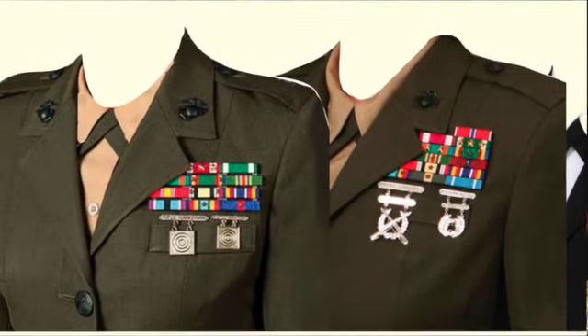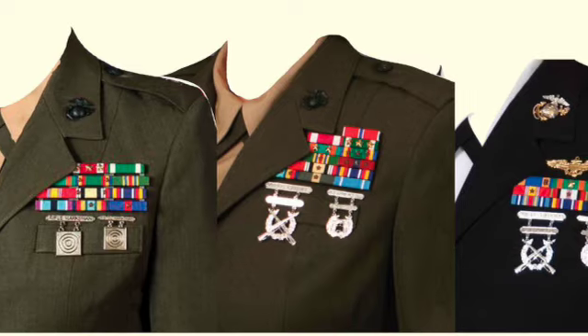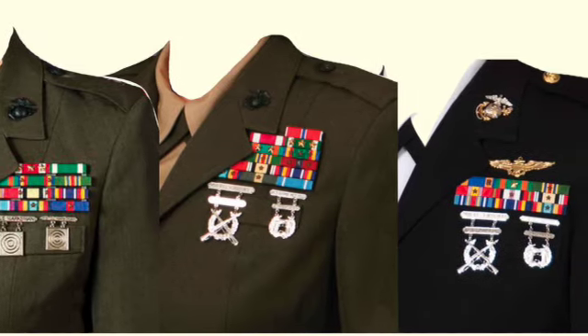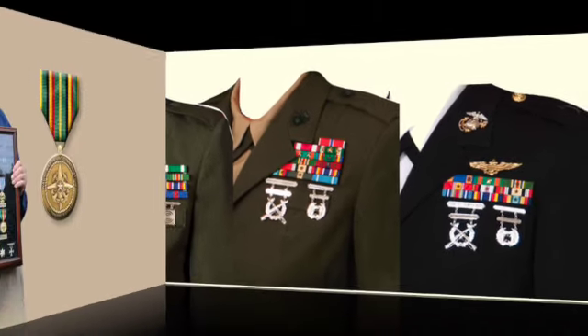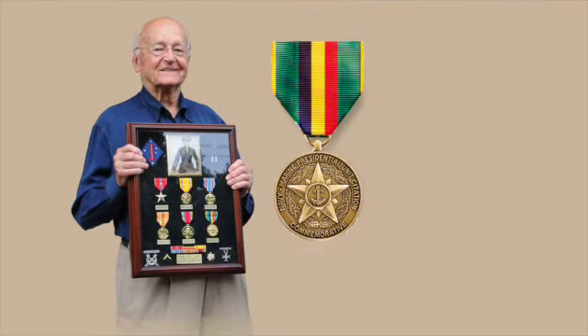Here are some examples of female Marines wearing the Marine Unit Commendation and Meritorious Unit Commendation after their personal decorations. Big Jim, a 90-year-old World War II Marine veteran, displaying his shadow box where he uses the Navy and Marine Corps Presidential Unit Citation commemorative to represent the Presidential Unit Citation he won with the 1st Marine Division.